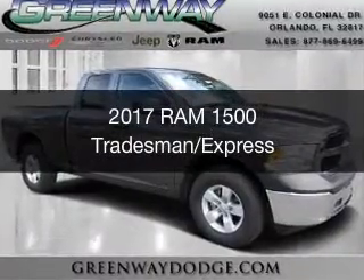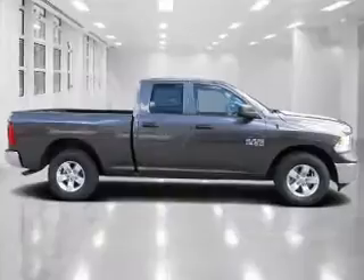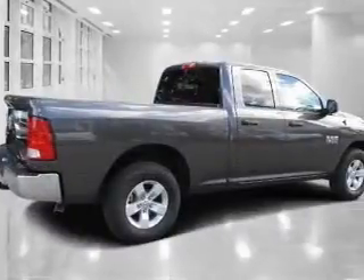This is a new 2017 Ram 1500. It's powered by rear-wheel drive, a 3.6-liter six-cylinder engine, and an automatic transmission.